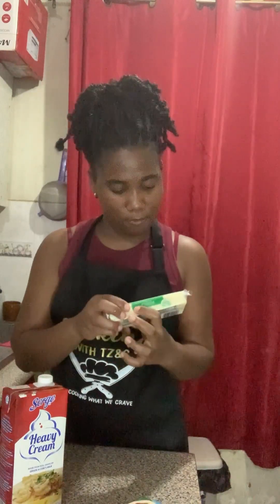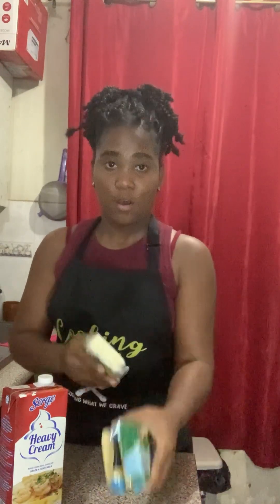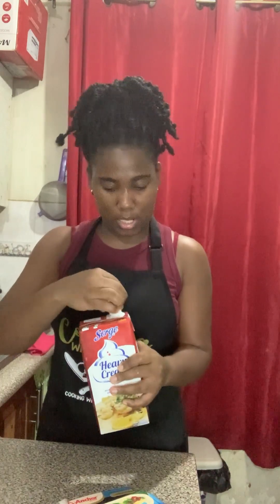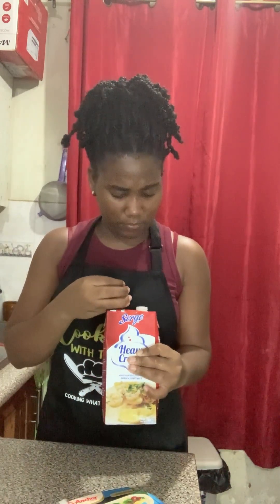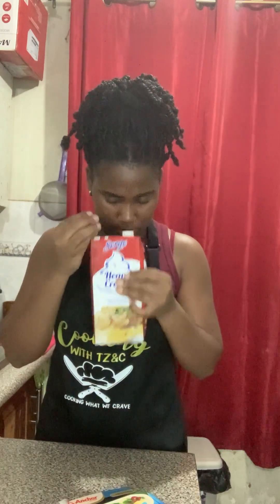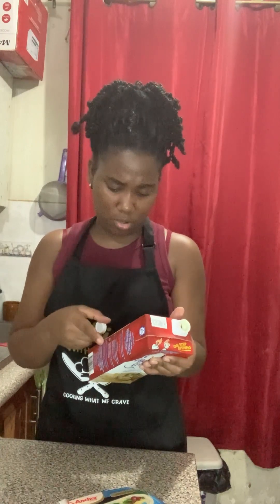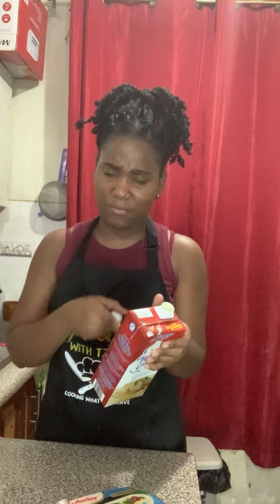For the baked mac and cheese I have three types of cheese: mozzarella, cheddar, and edam. I also have some heavy cream, but I'm not sure about this one — I had it for baking but didn't use all of it. I'm a bit worried it may have gone bad. Smell-wise it seems okay though.